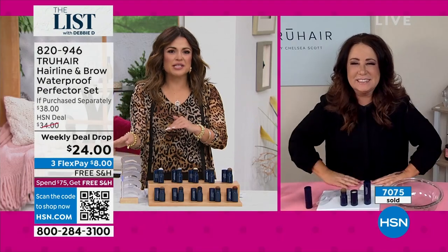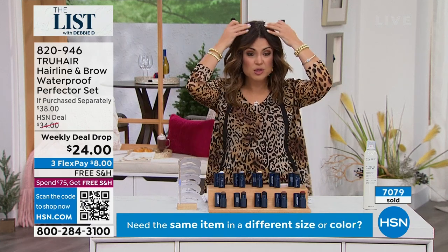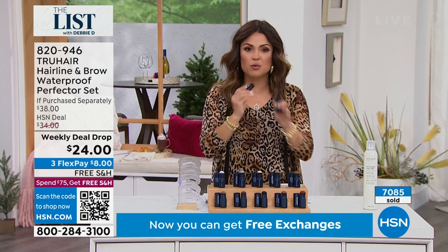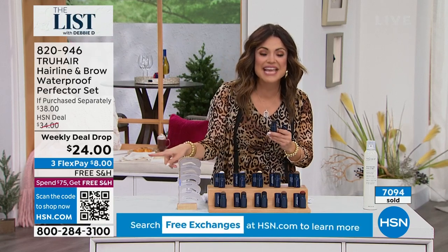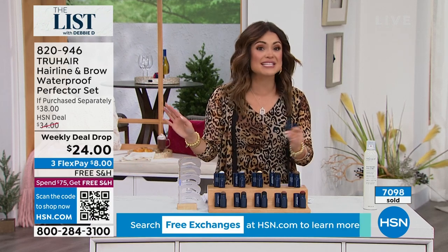And for this kind of price, you're getting multiple products in one. You're getting the touch-ups for the roots, for the grays, for the thinning hairline, for the mustache — wherever you want to use it. But you're also getting a brow product. For $24, our flex payment is $8. It's already free shipping and handling, and you have 30 days to try it. Give it a test spin — even if you're nervous about it, try it on a day you're just at home. See what happens — it will not budge. This is completely waterproof.